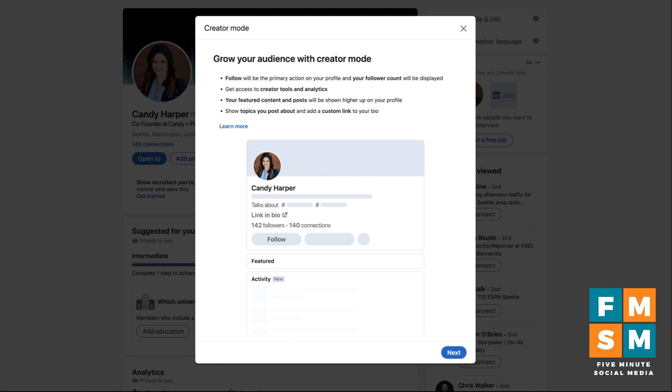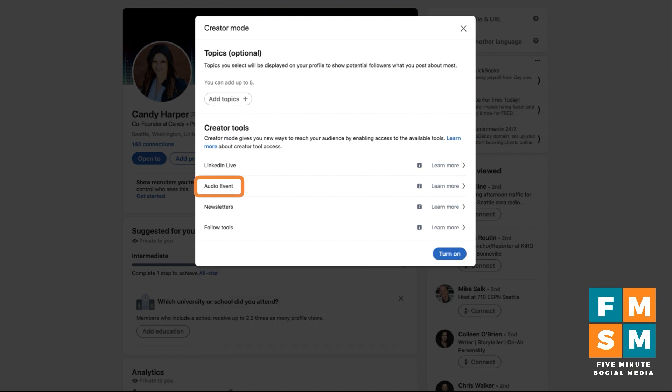Creator mode gives you a whole lot more tools you can use for marketing yourself on LinkedIn — lets you do audio events, go live, newsletters, which is what we're doing in this tutorial. On this screen you can add up to five topics that will show on your profile so people know what you're all about. Then you hit turn on.